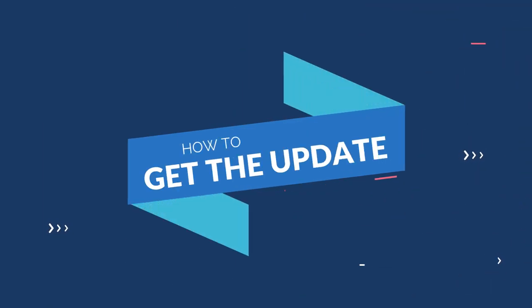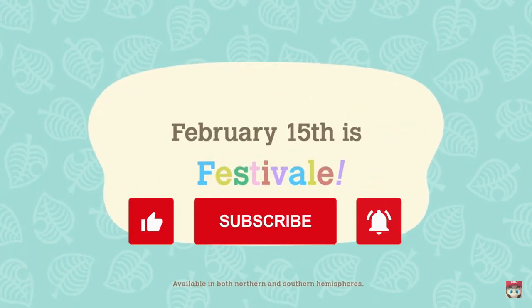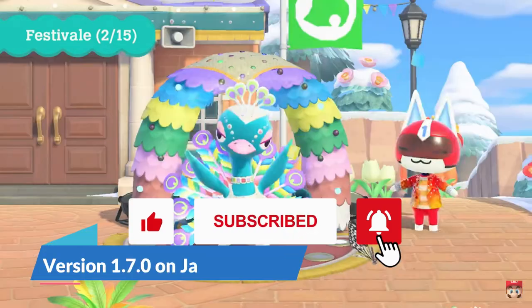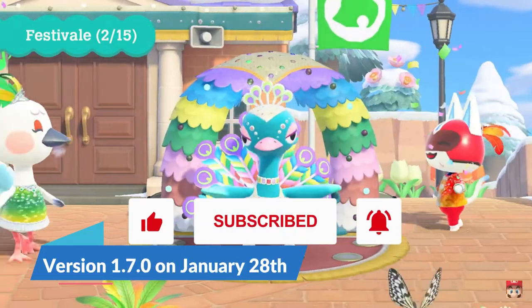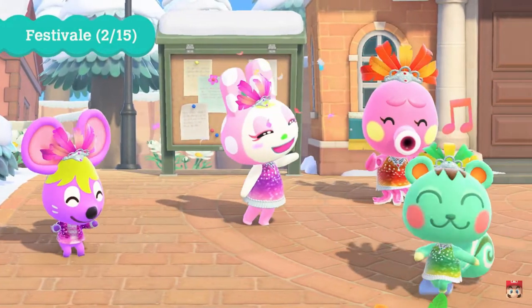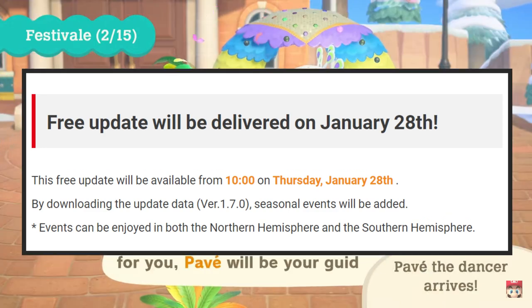The update is going to be available on January 28th of 2021. Once the January update drops, it will be downloaded as a software update and bring us all up to version 1.7.0. The update will be applied to both Northern and Southern Hemisphere players, so everyone globally can enjoy this update and all the details involved.